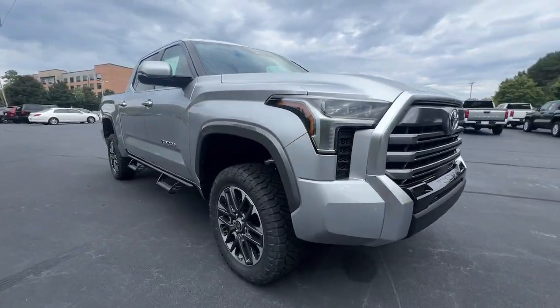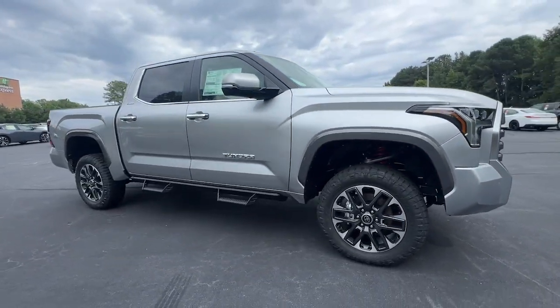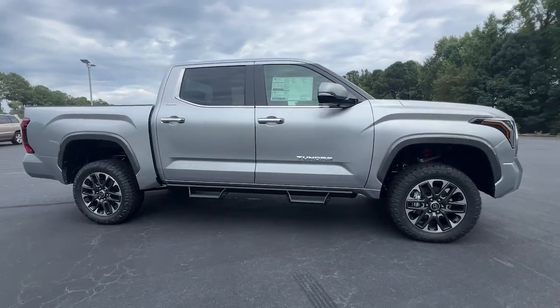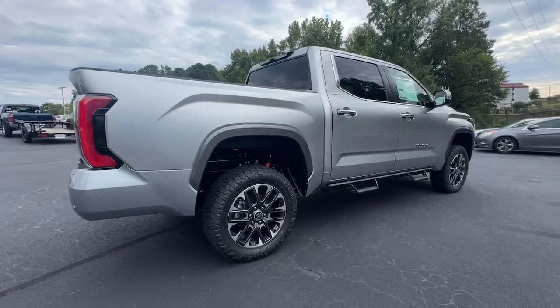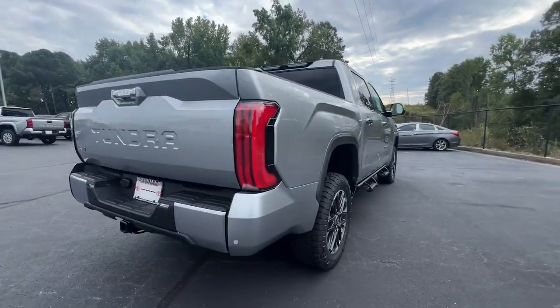Get acquainted with the 2024 Toyota Tundra. Explore this rugged, adventure-loving, full-size pickup with impressive towing and hauling capabilities, and a smooth, refined ride.